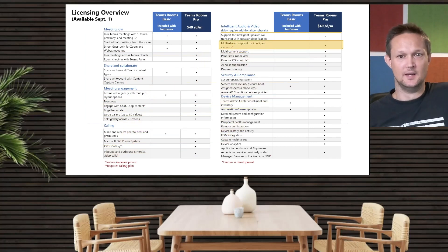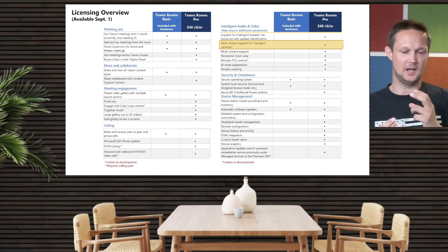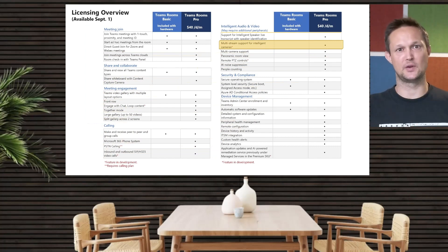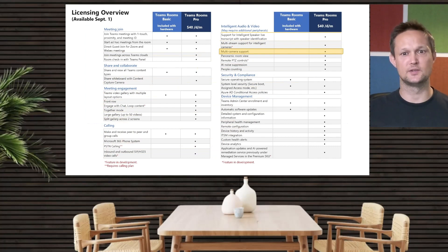Next up is multi-stream support for intelligent cameras. This is a more advanced feature from Teams Rooms — the intelligence behind the cameras where we can do people framing. With a lot of different people in the same room, instead of capturing the whole meeting room, the camera would be able to frame each individual and place them in the layout of, for instance, Microsoft Front Row. Multi-camera support is currently only supported by Microsoft Teams Rooms on Windows, and it will need a Pro license as well.